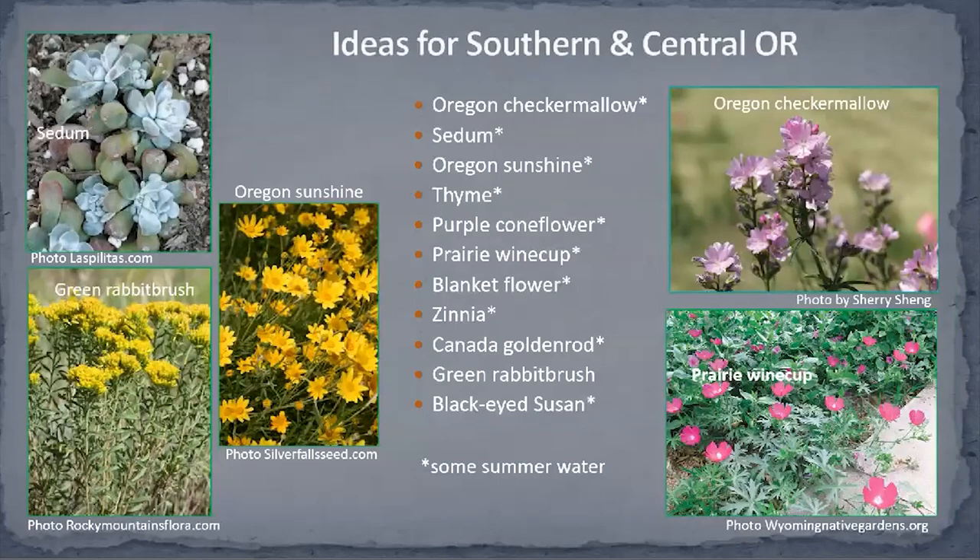If you have a hot and dry area like in southern and central Oregon, here is a list of plants shown from early to late flowering period. The Oregon checkered mallow flowers first in early to mid-spring, and black-eyed Susan and green rabbitbrush flower in late summer. Even for hot and dry environments, there are lots of possibilities. Even though these plants are really tough, if you give them some infrequent but deep water, they're going to flower longer and flower better.